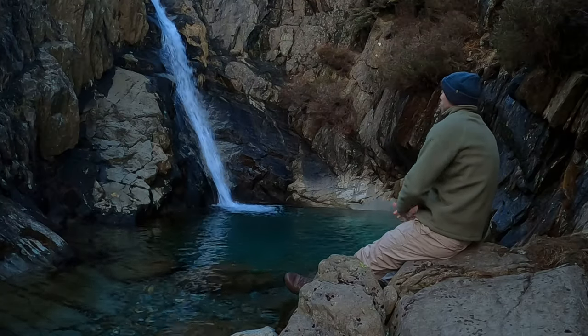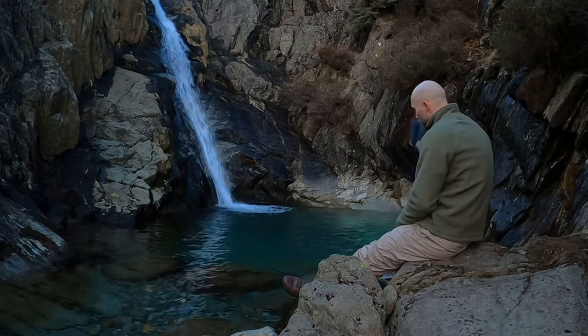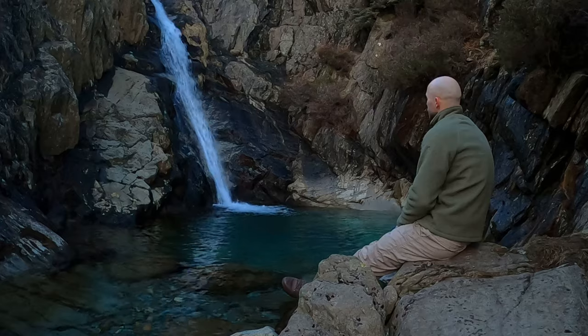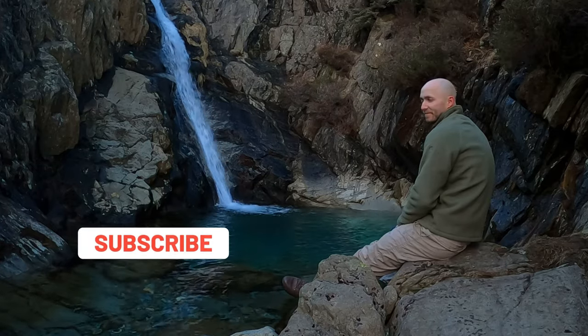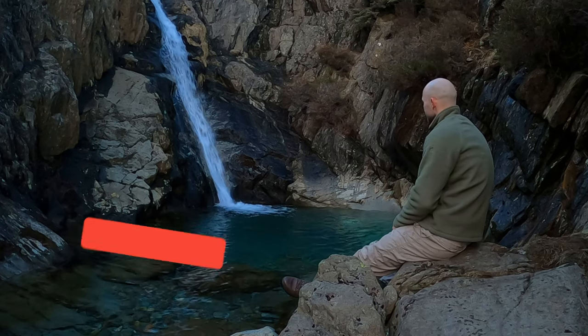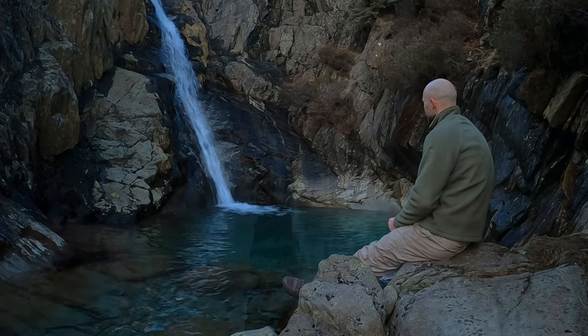Well, if you just came for directions I hope I've given you everything you need to find this place yourself. Everyone deserves the peace and relaxation that nature has to offer, so bearing that in mind make sure you leave it exactly as you found it so others can enjoy it too. Give this video a like and consider subscribing for more videos like this, and if you're enjoying this video so far stick around as I visit a bigger waterfall just up from here and we'll get some surprise snow on the way back.